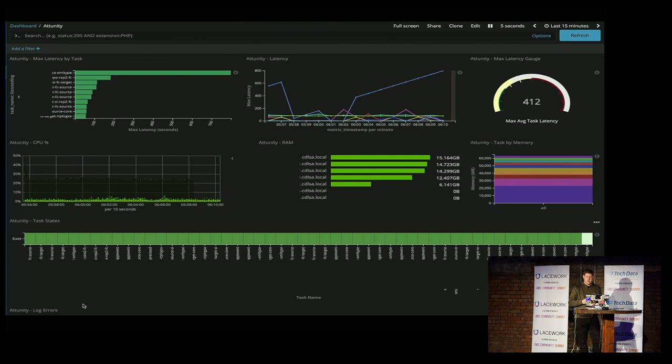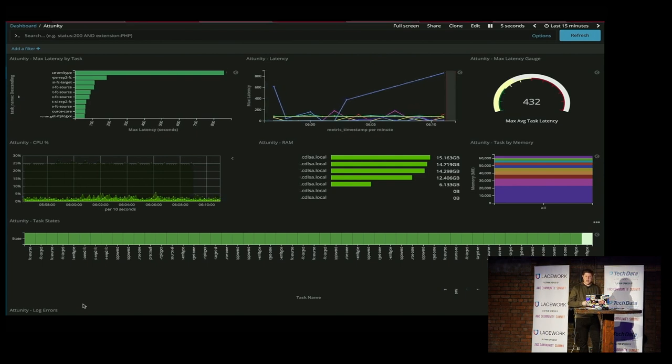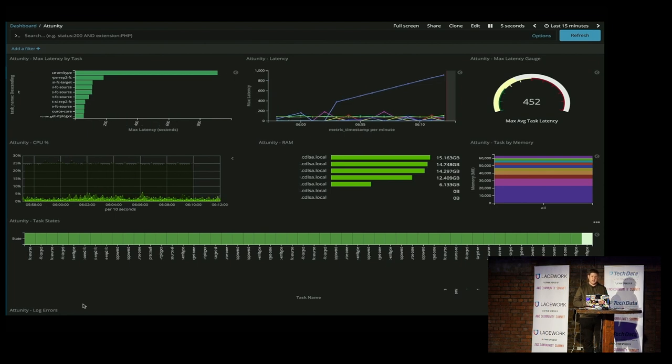In addition to using Click Enterprise Manager for deployments, we're also using it to track our migrations. We like that the REST API has been expanded over time — we use it to gather all the metrics from our replicate servers and tasks and feed those into the Elastic Stack. This is one of our Kibana dashboards where we can visualize the key replicate metrics collected via the REST API. We can see the maximum latency by task, both current and over a period of time, CPU and memory utilization by both server and task, and the state of each task.